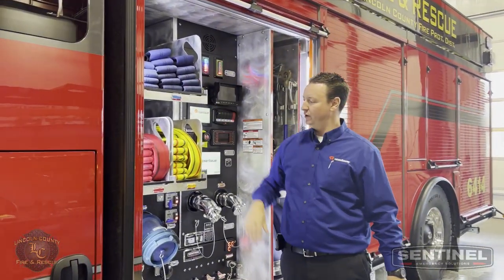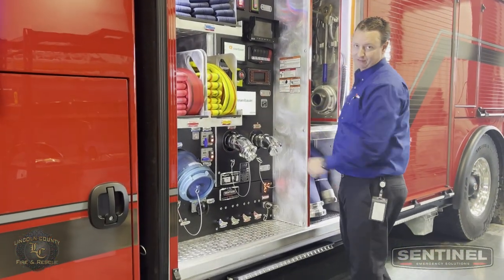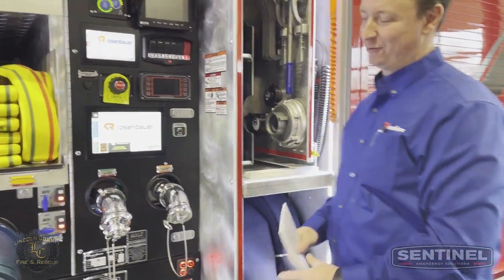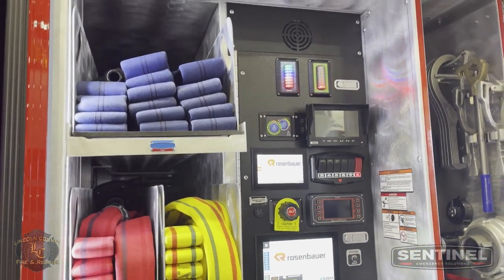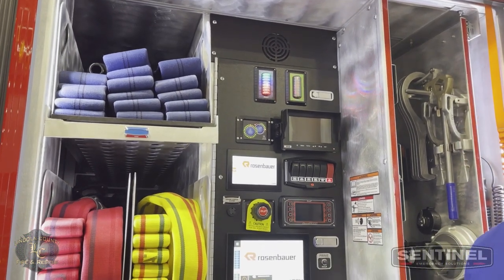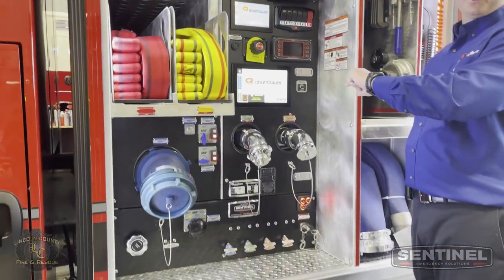Two and a half inch, 200 feet, and then 200 feet of inch and three-quarters on each one of these. This has the Rosenbauer SAM system — the Hale IDECK SAM system installed by Rosenbauer with custom graphics. If you haven't seen the IDECK SAM system, it's a computerized deal where you slide your finger up to open pre-connects and it does all that kind of stuff for you.